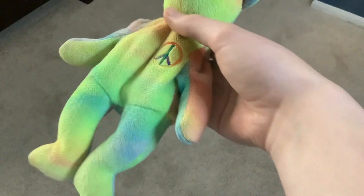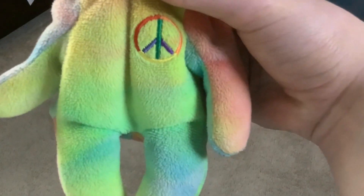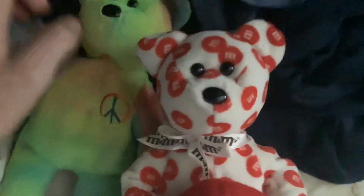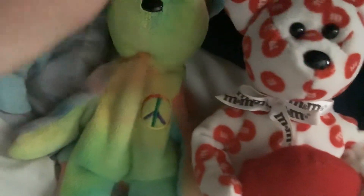It's rainbow, and you can see the peace sign on it. Pretty cool, huh? It looks a lot similar to the M&M teddy bear, but the rainbow teddy bear has no color.